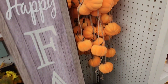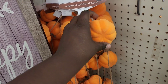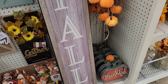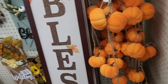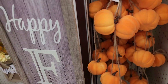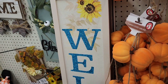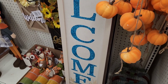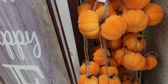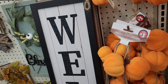Right over here in the plus section, I got a pumpkin garland six feet long for three dollars — the pumpkins are good quality. They got the fall signs: 'happy fall,' 'blessed' behind this one. Welcome sign in blue — I think we've seen that one with the truck at the bottom — and then just a regular welcome sign.